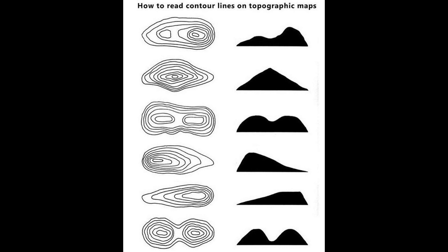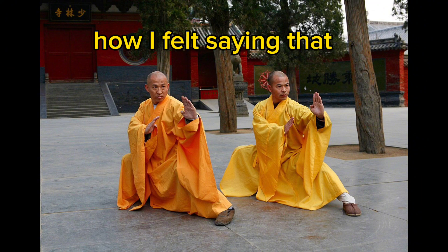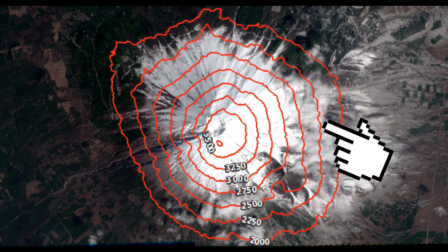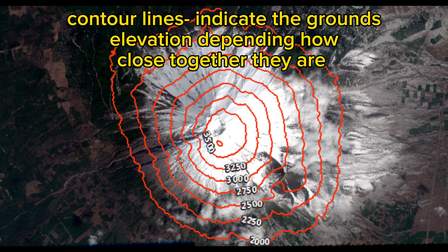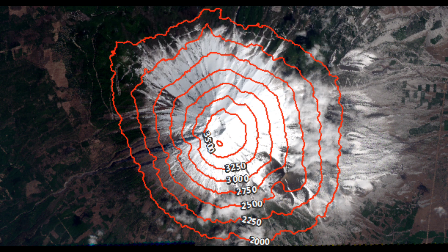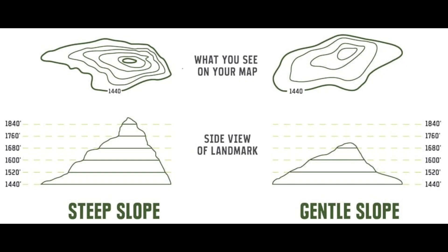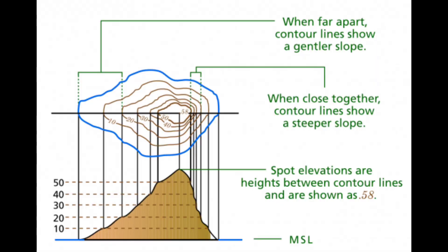To better understand contour trenching, first we must understand the word contour. Here's a picture of Mount Fuji from a bird's eye view. These lines are contour lines — they indicate the ground's elevation depending on how close together they are. The lines are very close on Mount Fuji because it is a volcano. When contour lines are close, the ground is steep, but if they are far apart, the ground is typically flat or has a very gentle slope.